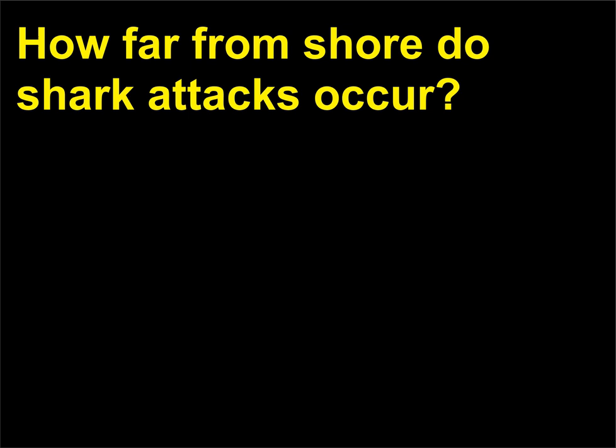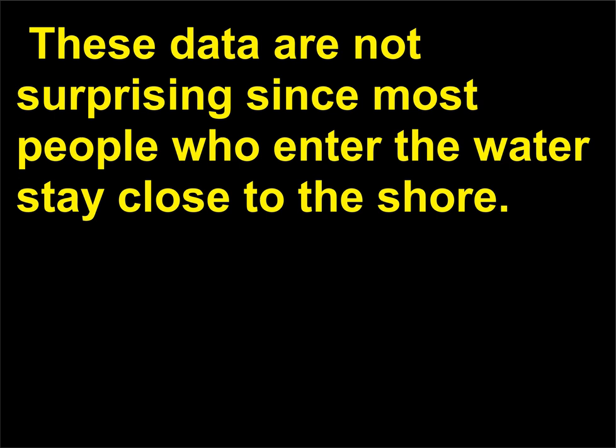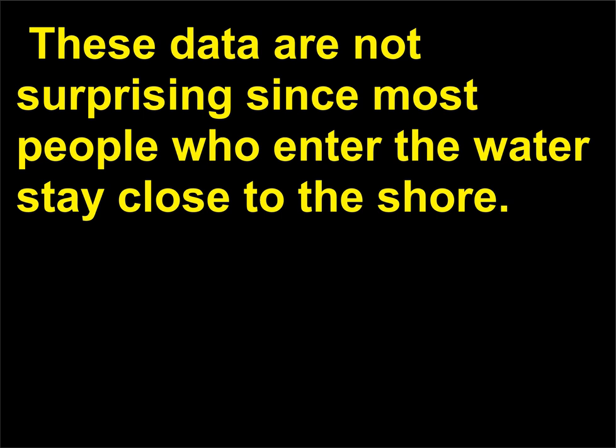How far from shore do shark attacks occur? In a study of 570 shark attacks, it was found that most shark attacks occur near shore. These data are not surprising since most people who enter the water stay close to the shore.